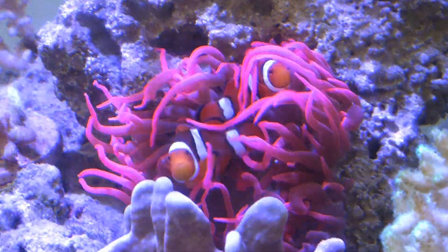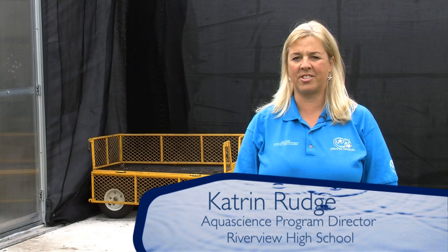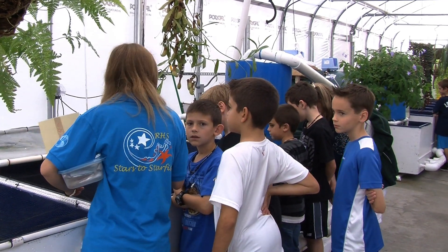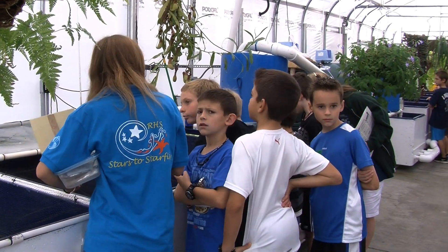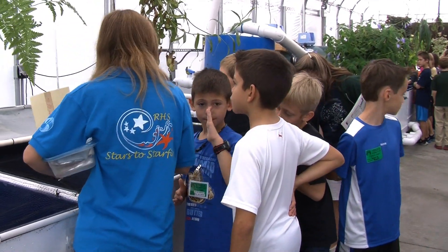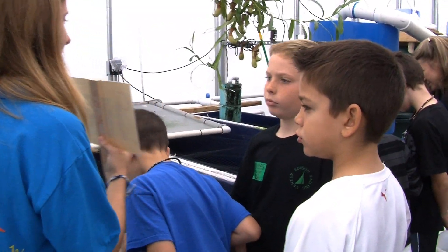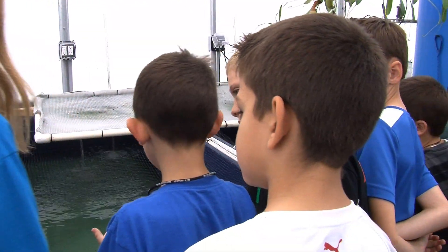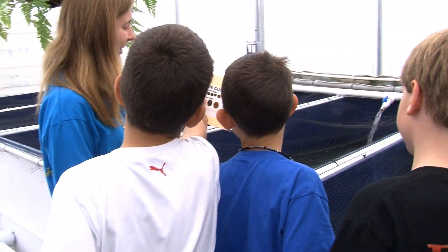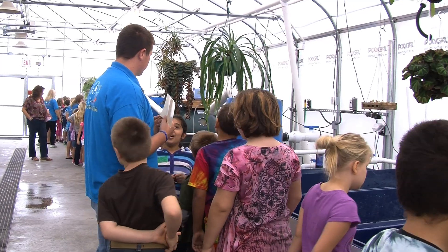We decided on topics that were related to the common core science standards and selected ten topics that we could teach easily in the Aqua Dome. They did their own background research and I had them do presentations in class, so they were each teaching each other the different topics. We practiced a couple of times using students on campus and the internship program, then set up our ten stations and they trained that way.